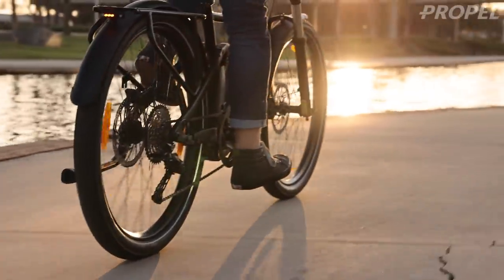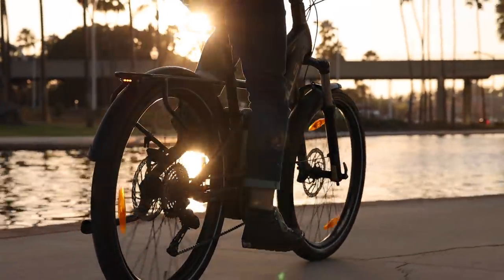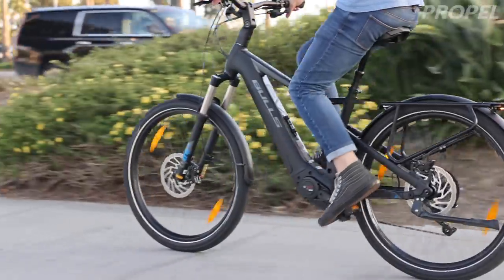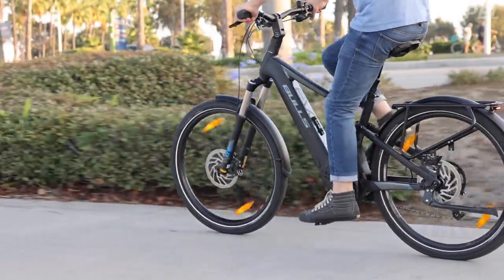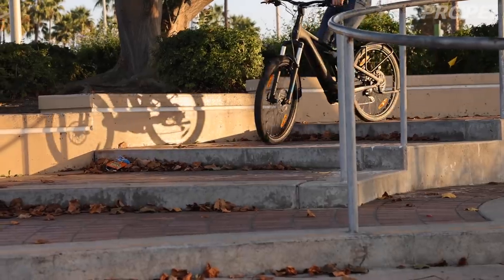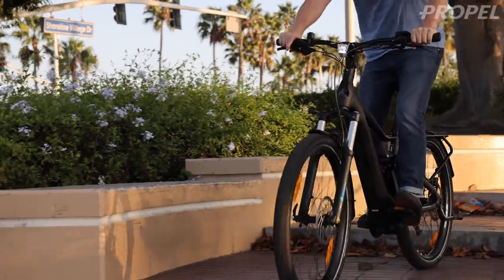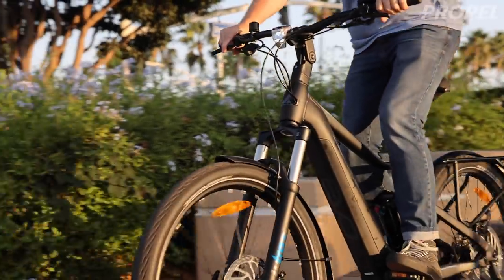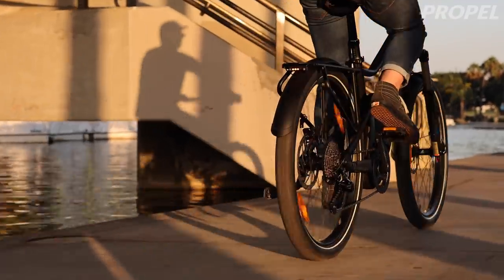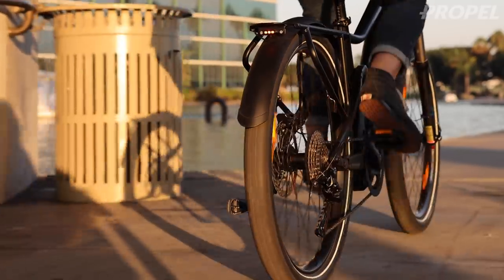Bulls previously had an Iconic TR1, but it wasn't a speed version — it was the CX motor. This one is a high-speed bike, and it's kind of unique because it's the only one of its kind offered by Bulls. It's one of the few full-suspension high-speed bikes on the market. It's $5,600, so it's a pretty good value, and it has some pretty good performance features as well.